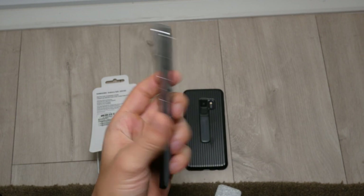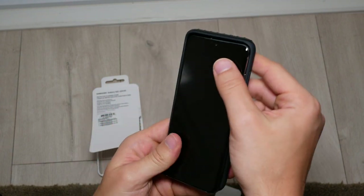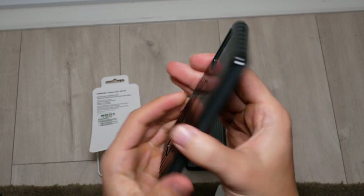To respond to my first question: yes, I do think buying this case is worth the premium price. It's stylish, it's protective, and it's very functional.